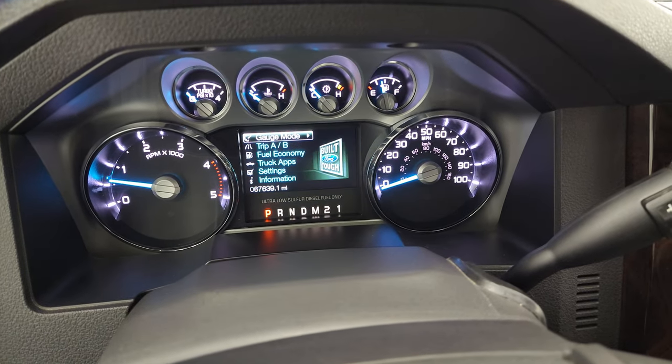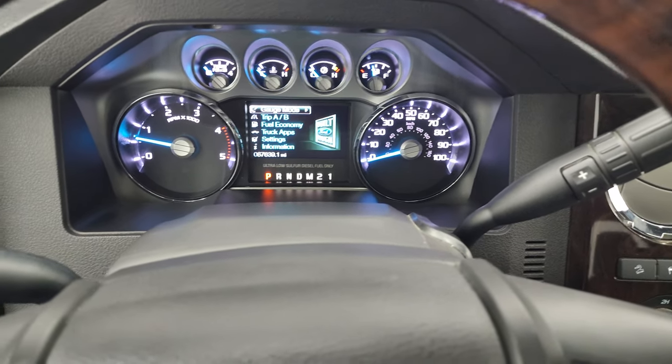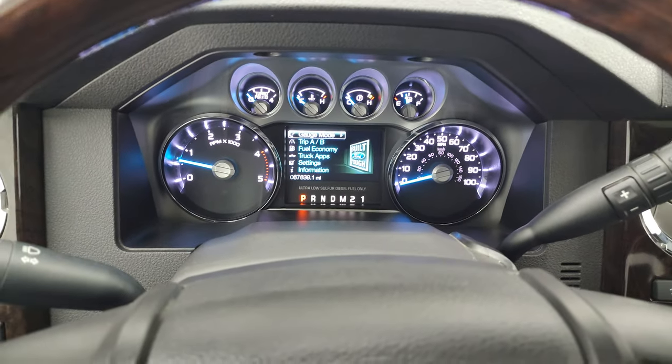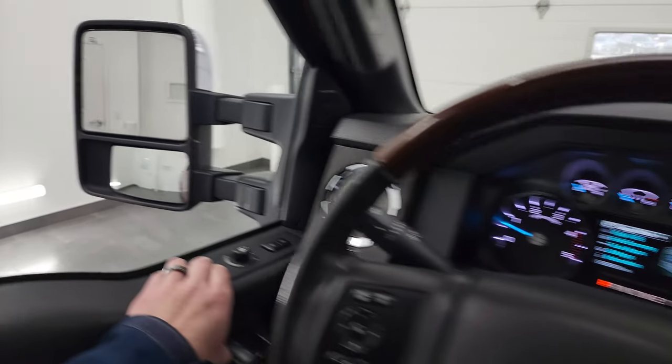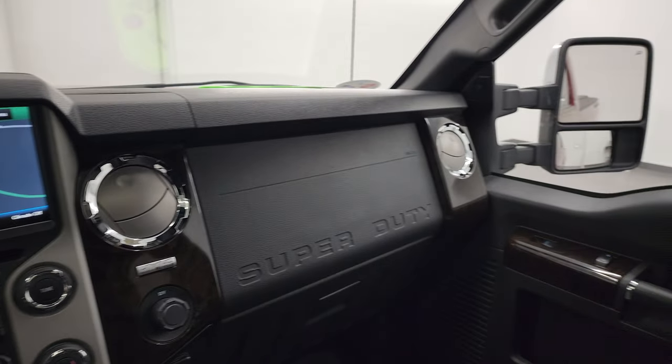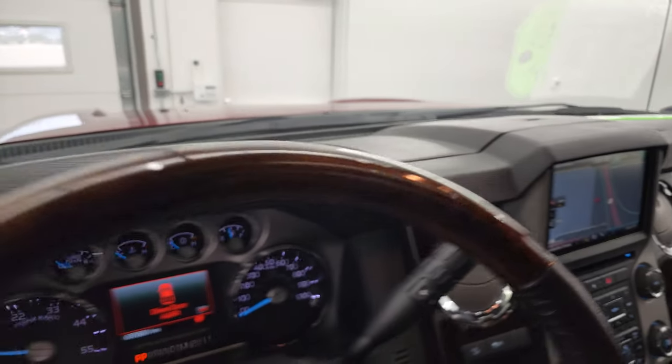It starts right up — no check engine lights or anything like that. The power scope mirrors power out and in — both sides working properly. Let's take a quick look under the hood.